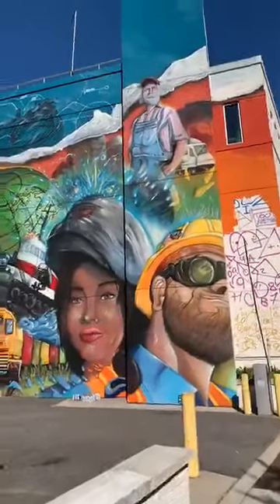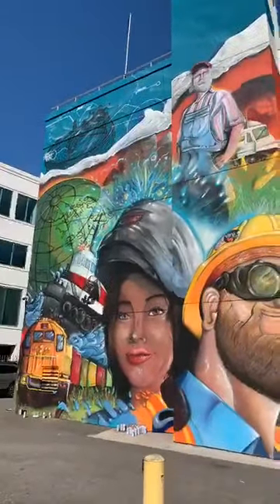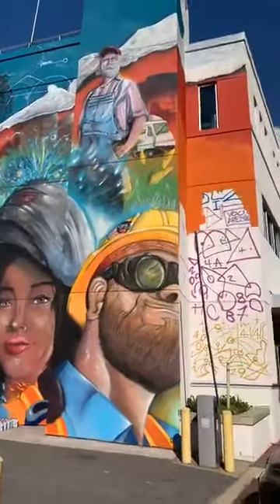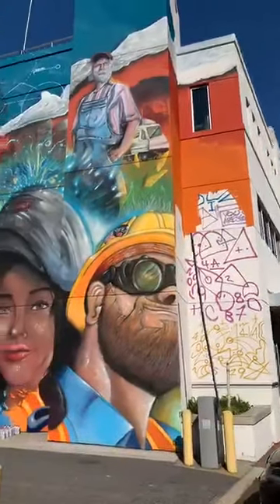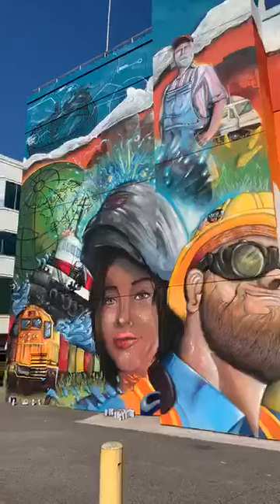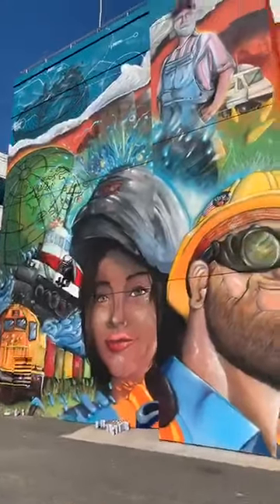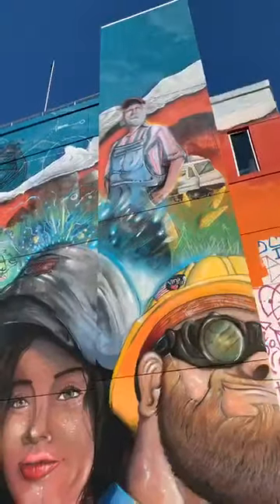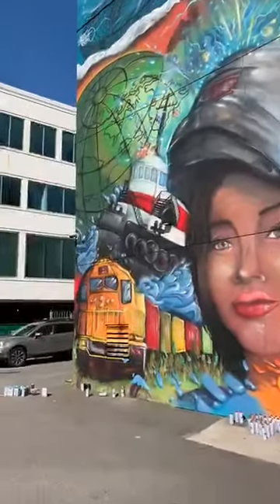For everyone who is watching, this is the in-progress mural that's on the side of the VMA building. As you can see, some of it is still incomplete, but a huge chunk of it is starting to look like the maritime industry. It goes from being farmers and truckers to longshoremen to welders, tugs and trains.